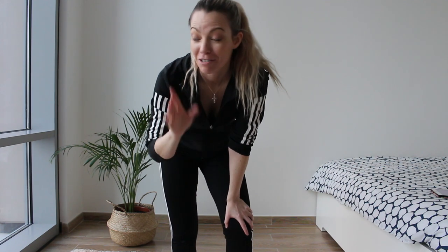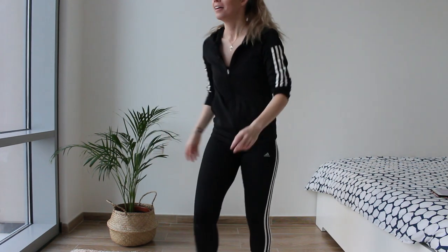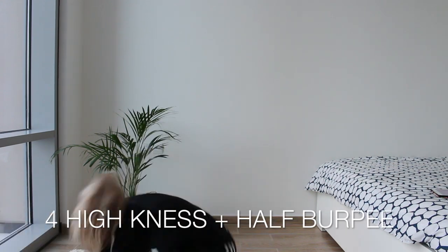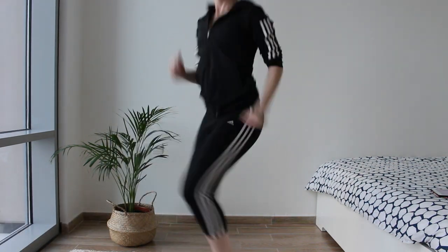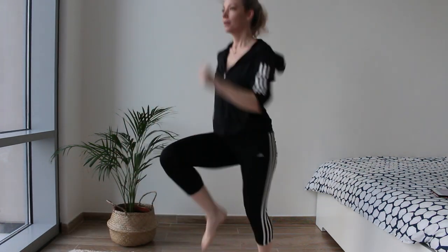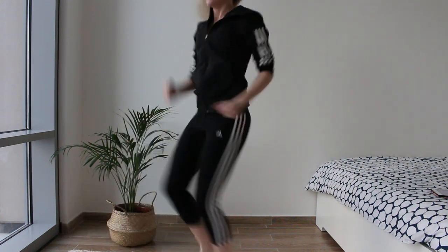This last one's a killer — it's really going to get your heart pumping. I hope you enjoyed that workout. I need to catch my breath now.